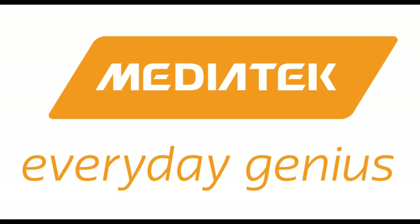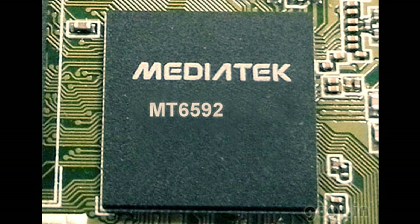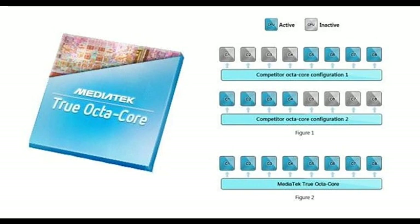MediaTek has always been an industry leader in innovation. In July 2013, the MT8135 system-on-chip was the first to implement ARM's big.LITTLE architecture for heterogeneous multiprocessing. On November 20, 2013, MediaTek launched the MT6592 SoC — the first system-on-chip with 8 CPU cores that could all be used simultaneously, in contrast to competing SoCs with 8 physical cores where only a subset could be active at any given time. The 'True Octa-Core' trademark was registered to emphasize this difference in marketing materials.